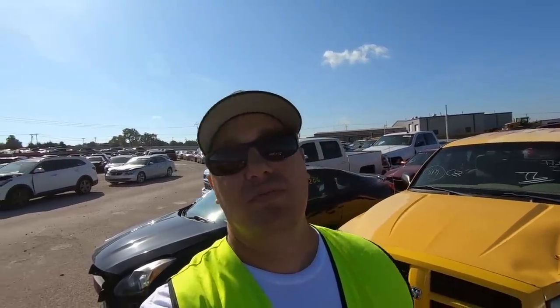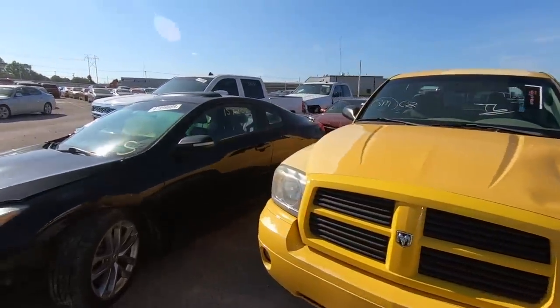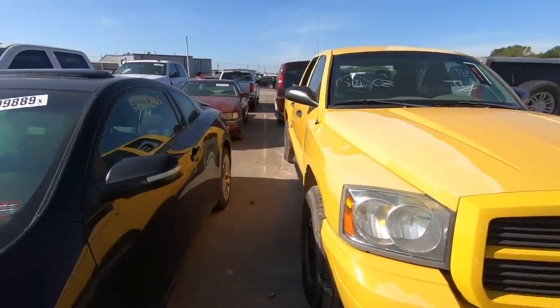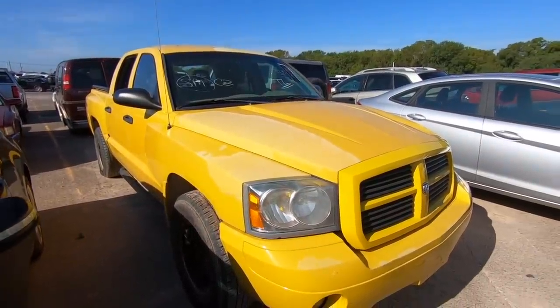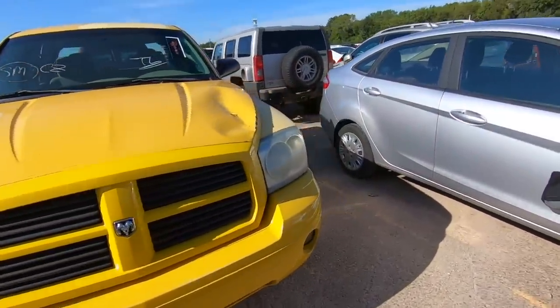Welcome back to another Copart walk around. We're going to rush through this pretty quick. Big shout out to Copart for allowing me to do this — really appreciate all you guys here, and all of you for watching. Now let's jump into it. We're starting with an '06 Dodge Dakota quad truck — wait, this isn't a Dodge Dakota. Very strangely, I guess I haven't seen a Dakota in a while.